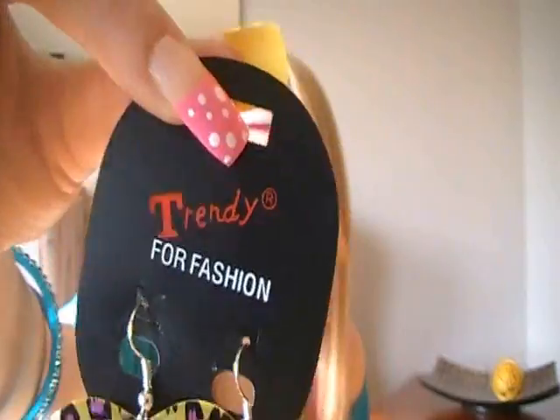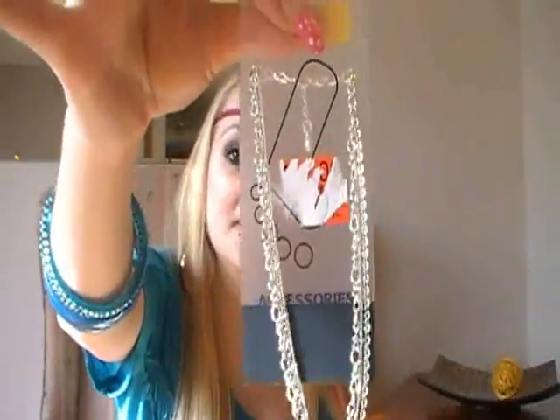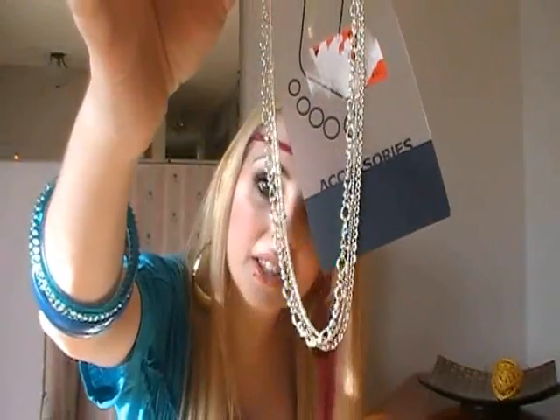Now onto jewelry. She gave me these cheetah print earrings by Trendy and I absolutely love these — they just have a mirrored back and they're so cute, they're so me. She also sent me this anklet and it's just a bunch of chains. I don't own anything like this.